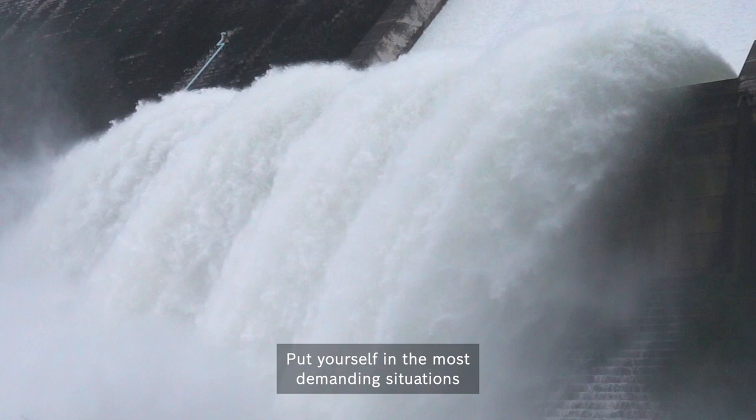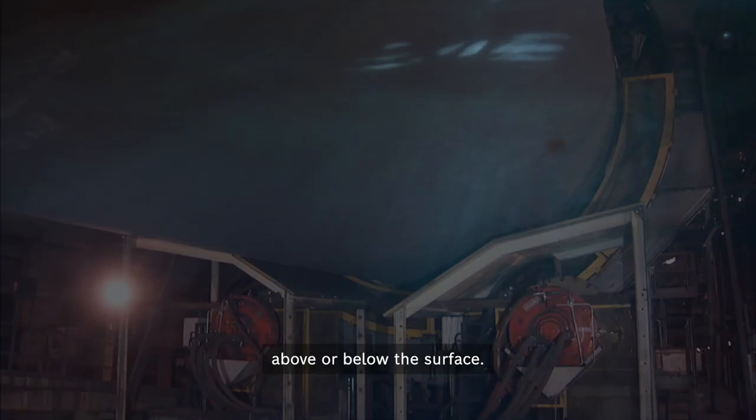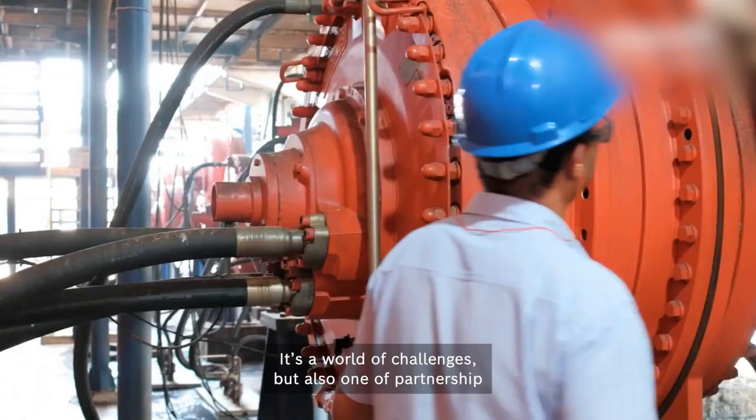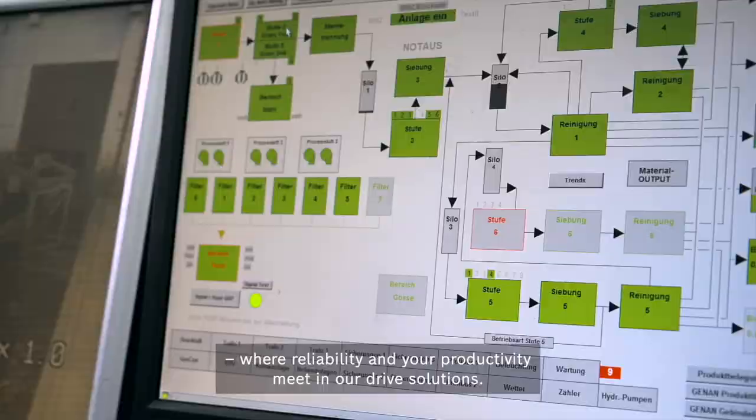Put yourself in the most demanding situations, on land or at sea, above or below the surface. This is the world of Haglunds — a world of challenges, but also one of partnership, where reliability and your productivity meet in our drive solutions.